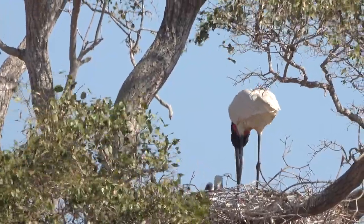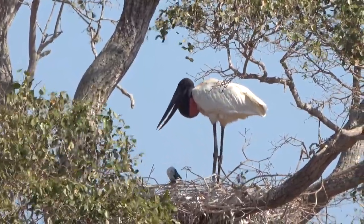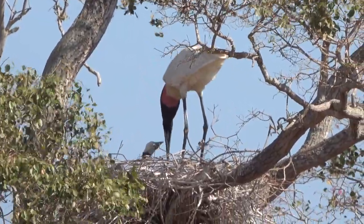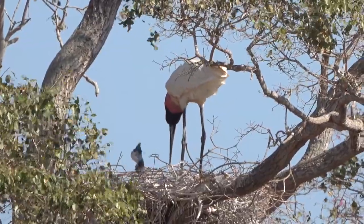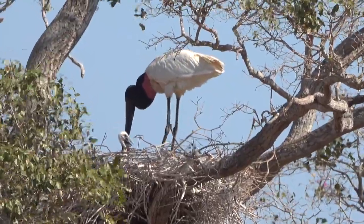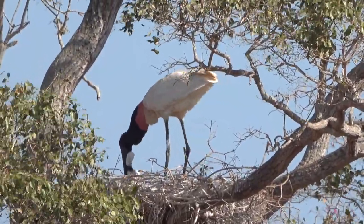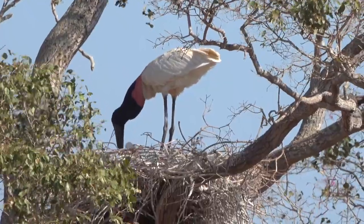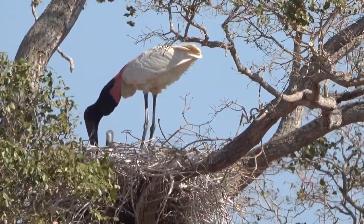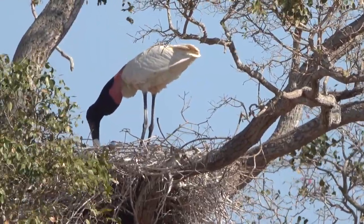Notice that the Jabiru seen on this nest is attending to two chicks. Particularly in the dry season, the Jabiru often gathers in groups at shrinking pools of water, sometimes acting cooperatively to herd fish into the shallows. The huge nest that the Jabiru makes is placed in the crown of a large tree and is used for consecutive years, each year growing in size and sometimes attaining a diameter of over two meters. The Jabiru is found in regions with extensive swamps or marshes from Mexico south to northern Argentina, and while not migratory, it does disperse seasonally.